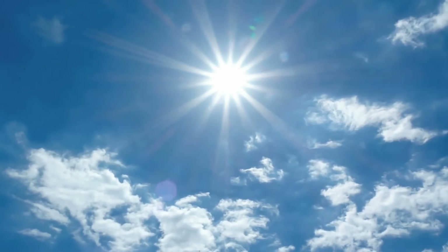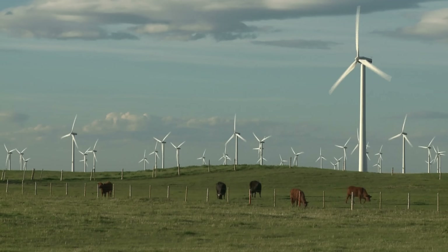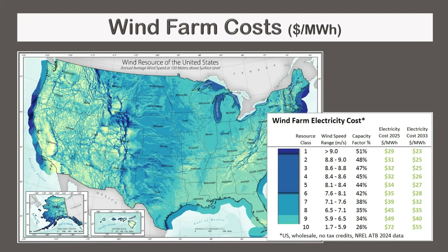Some regions are more sunny while others are more windy. It costs less to generate electricity with a solar farm in a sunny region, and it costs less to generate electricity with a wind farm in a windy region. This table shows the wholesale cost of electricity from solar farms built in the year 2025 and projected costs for the year 2033, estimated by the U.S. government's National Renewable Energy Laboratory. The units shown are megawatt hours, which are a thousand times larger than kilowatt hours. Wind energy tells a similar story.